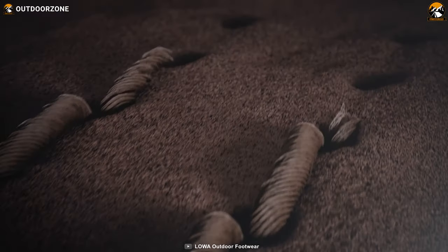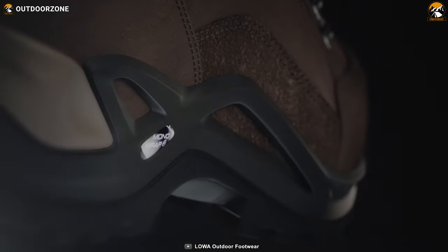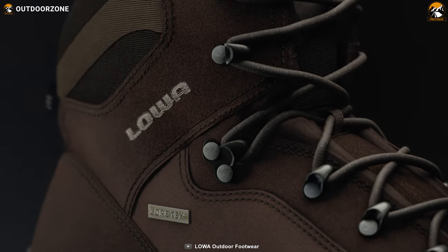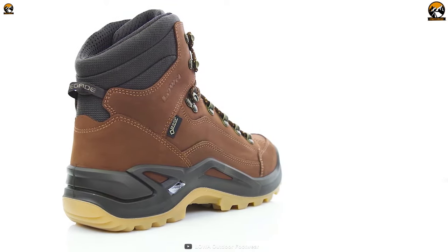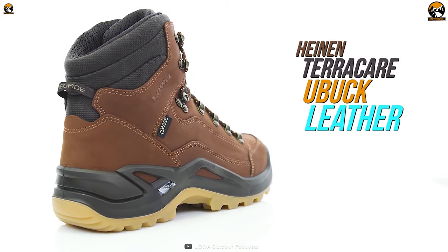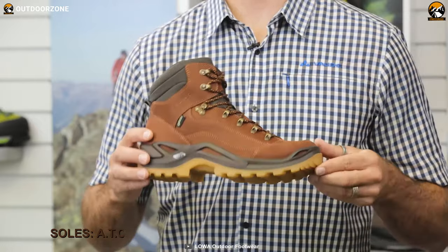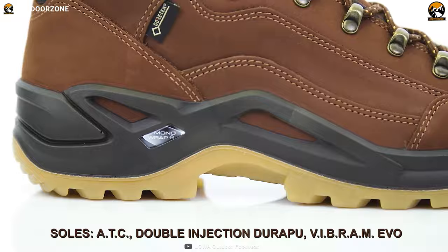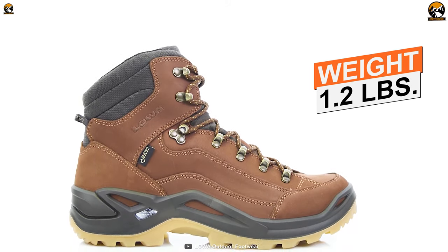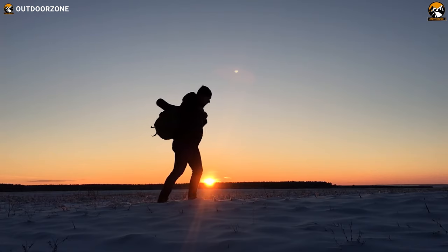Stop worrying about cold feet — next we have the Lowa Renegade GTX Mid, a fit, comfortable, and versatile boot to keep your feet warm even on a chilling cold camping trip. Its upper part is built with nubuck leather with a Gore-Tex lining. It features a Lowa ATC insole, double-injection DuraPU midsole, and Vibram Evo outsole. These boots weigh around 1.2 pounds.